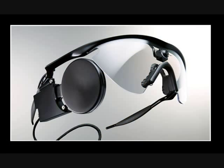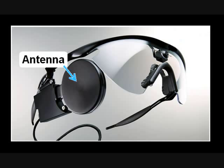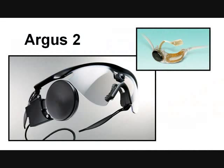The device was intentionally made similar to hardware retinal surgeons are already familiar with, which is a big advantage in its eventual application. Here is a photo of the external part of the system. Attached to this glasses frame is a small camera. Trailing from it is a wire that goes through a video processing unit. The large black disc is the radio communication and power antenna. These are the two parts of the Argus II system.